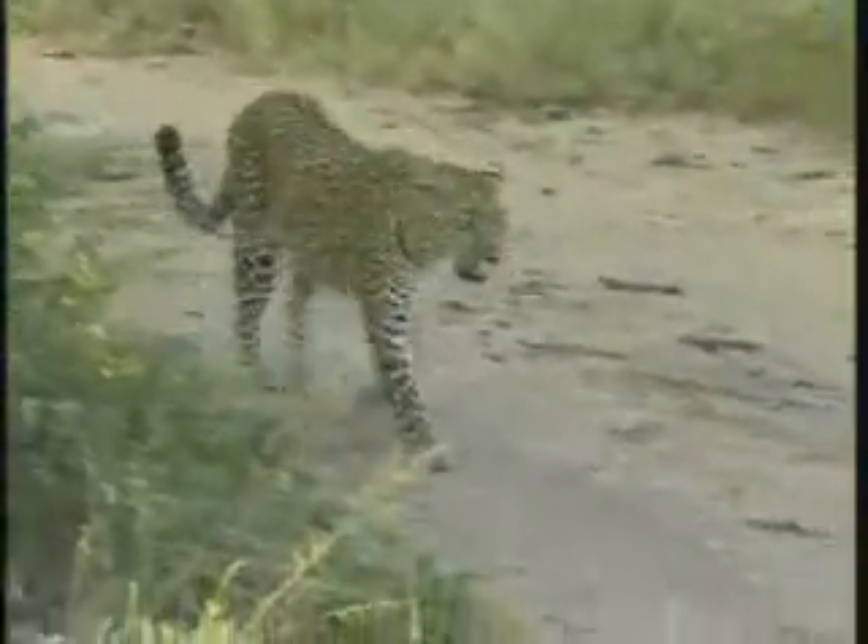It is a very beautiful leopard — Kurula — one of the female leopards that is having two cubs in our surrounding here. She is a very well-known leopard in the area.